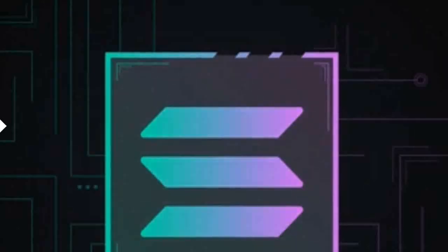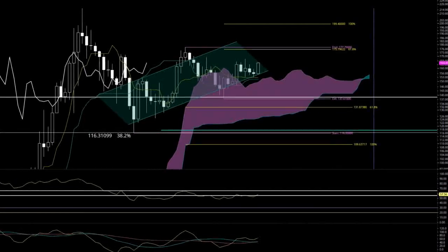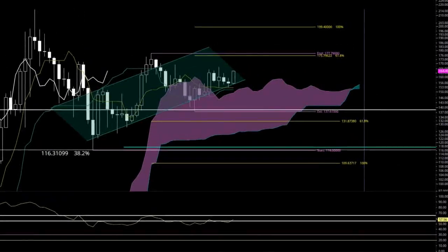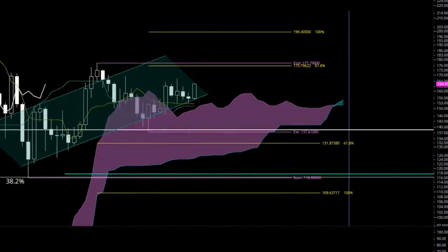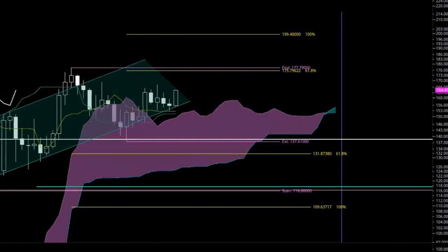Instead, that support has acted as a kind of springboard, launching Solana higher. The momentum may be long-lasting as well. The relative strength index remains in technical bear market conditions but is now crossing above the 55 level. If it moves higher and then crosses above 65, the relative strength index may shift to bull market conditions.